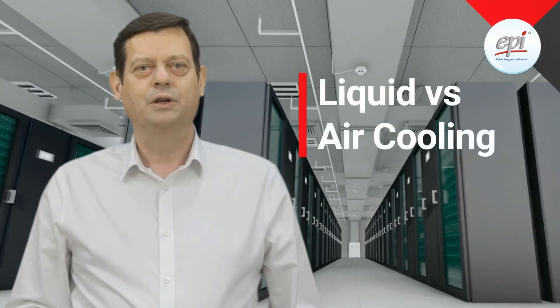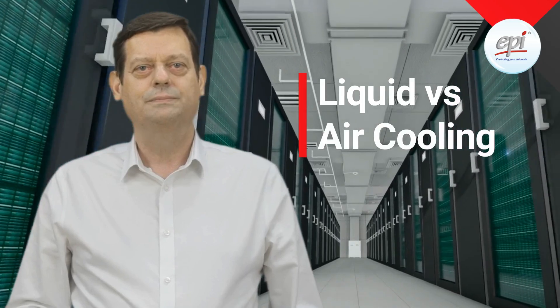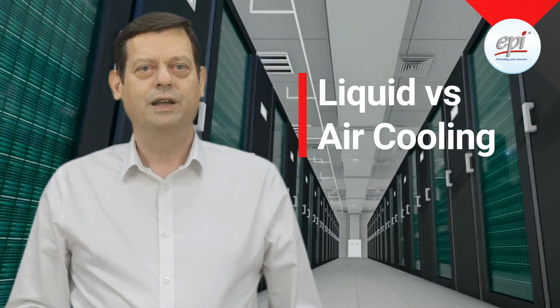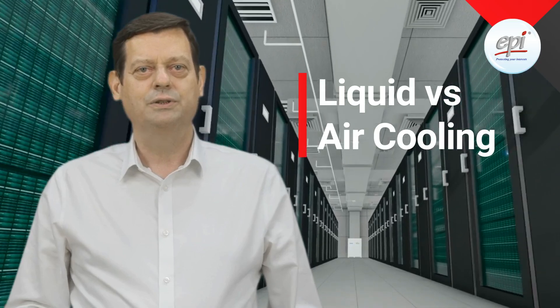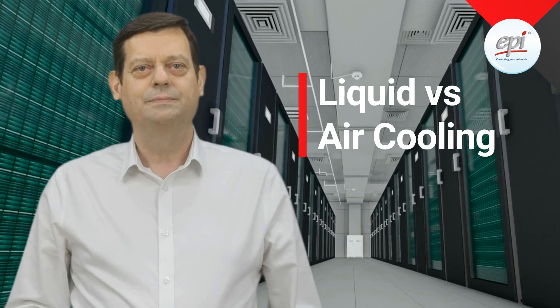The debate between liquid cooling and traditional air cooling remains a critical point of discussion. Each approach brings its own set of advantages and challenges, and understanding these is essential for making informed decisions. Liquid cooling is widely recognized for its superior efficiency and its ability to handle higher heat densities, making it an attractive option for high-density data centers.